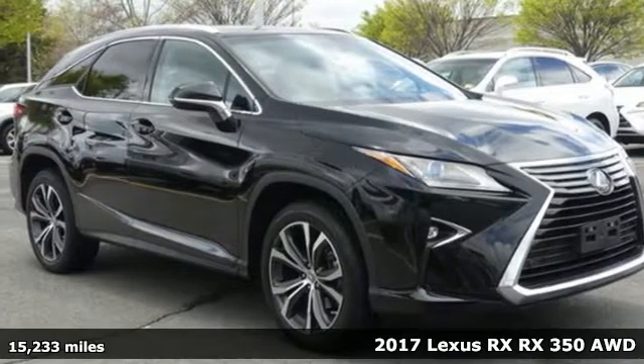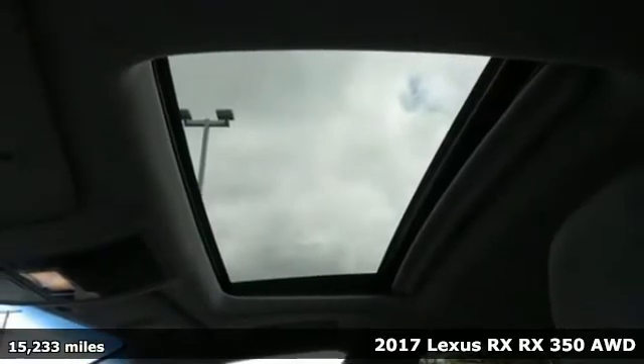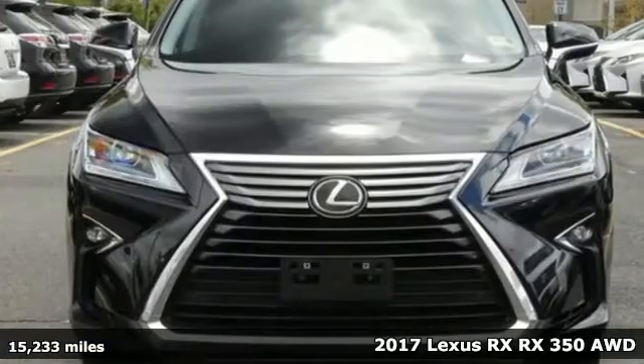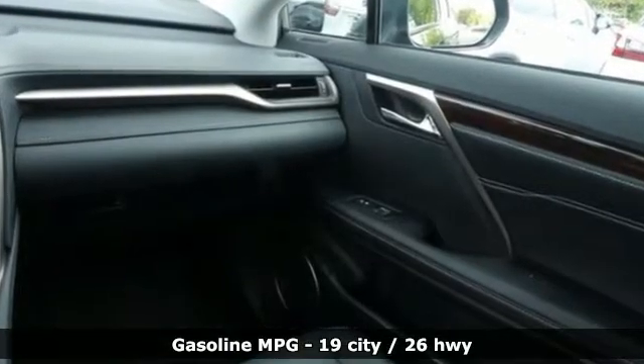Here's a 2017 Lexus RX. This RX is sophistication sharpened and luxury transformed — the untamed elegance will take you away. And with features like these, every drive is a pleasure.